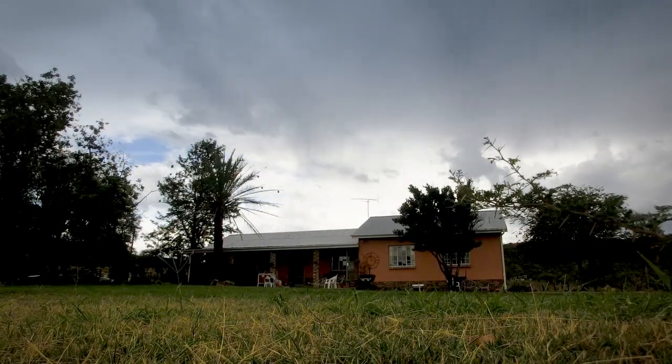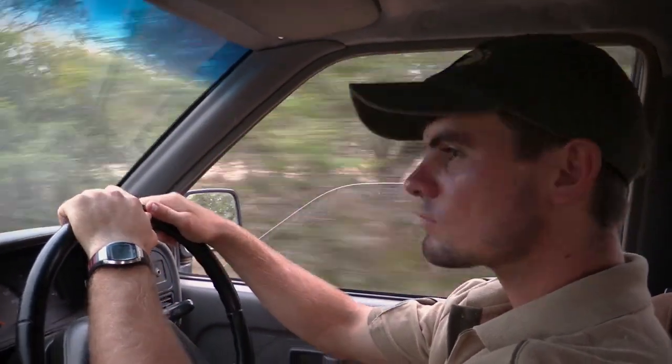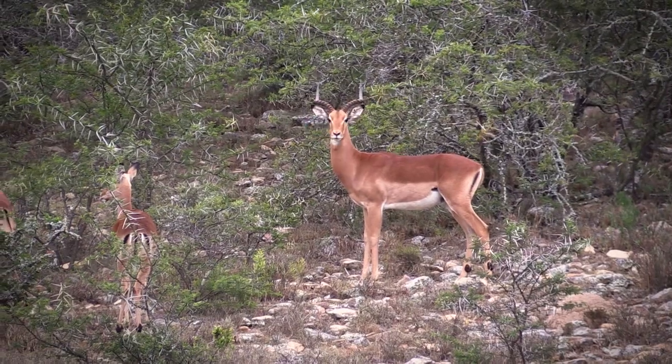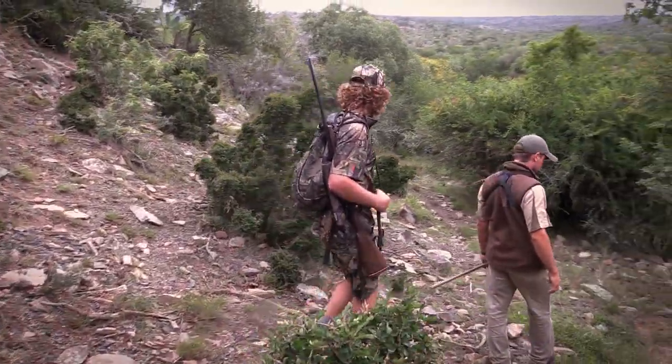After we had taken the springbuck back to the lodge we decided to assess our options. The weather was getting a bit ugly — there was thunder and lightning in the sky and we could see rain in the distance — but we decided to head out anyway after something a little bit bigger. The plan was to go after a nice impala ram, and Nico basically led us through the bushes, through valleys and up mountains.